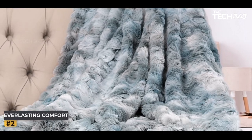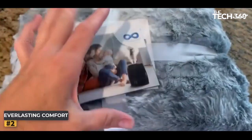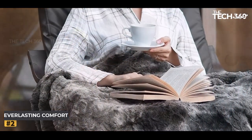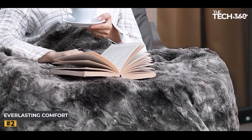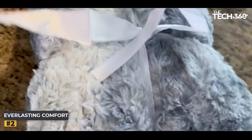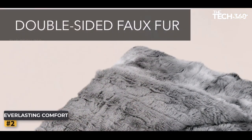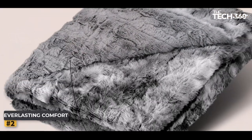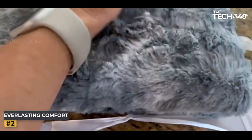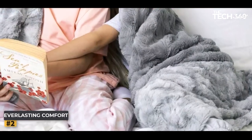Number 2: Everlasting Comfort Faux Fur Throw. Transform your home into a haven of style and luxury with the Everlasting Comfort Faux Fur Throw. Designed to cater to the needs of the most discerning homebodies, this remarkable blanket exudes opulence and offers an unmatched level of comfort. Available in a mesmerizing array of eight beautiful colors, each carefully selected to complement any decor, whether you drape it over your couch or layer it on your bed, it adds an instant touch of sophistication to any space.